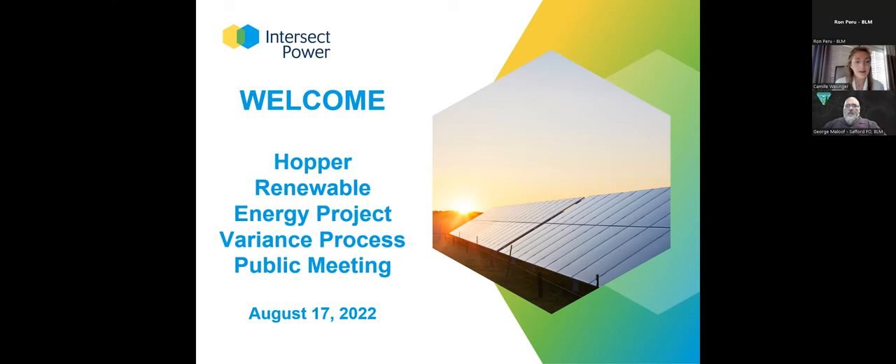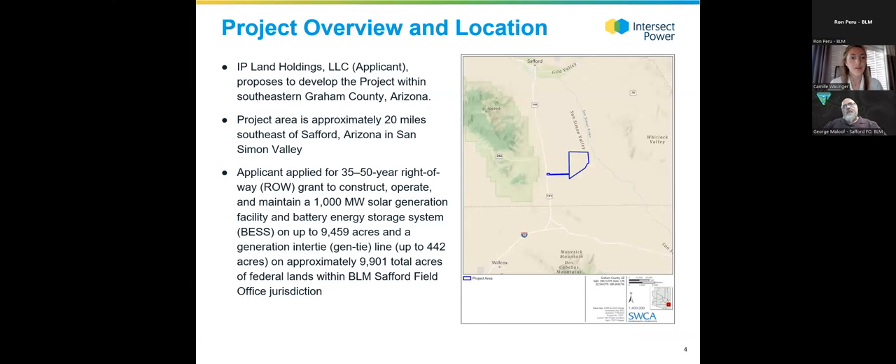The project is located in southeastern Graham County in Arizona, about 20 miles southeast of Stafford in the San Simone Valley. We have applied for a 35 to 50-year right-of-way grant from BLM to construct, operate, and maintain a 1,000-megawatt solar generation facility and an associated battery energy storage system, which would store some of the power produced from the PV facility.